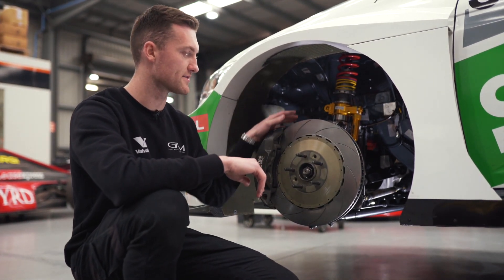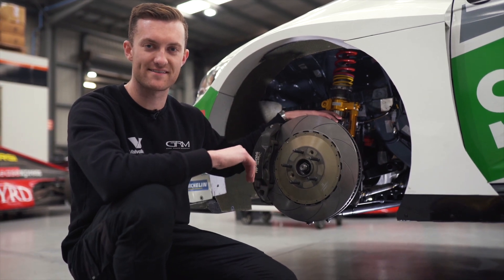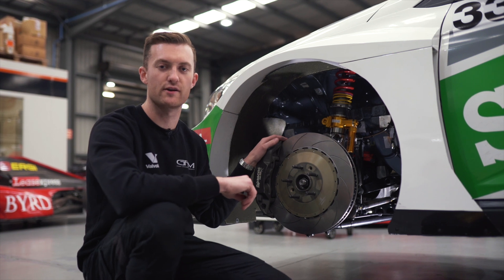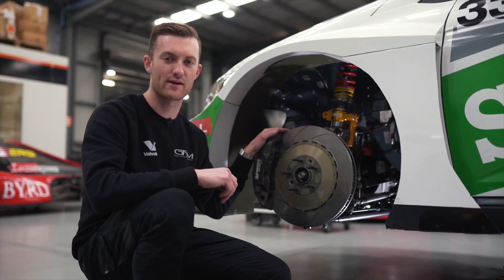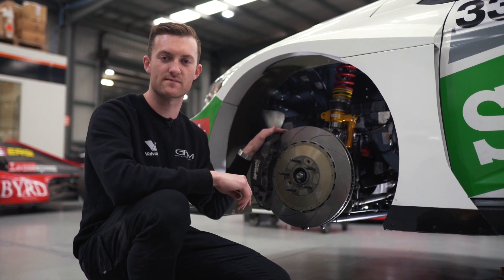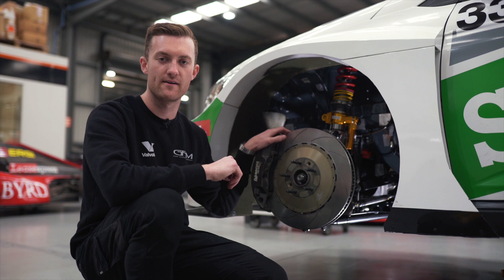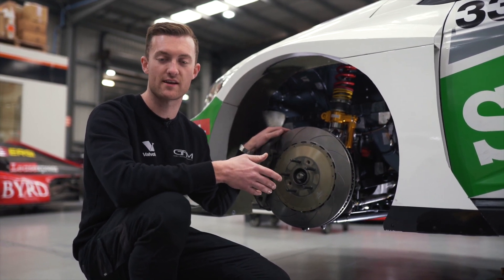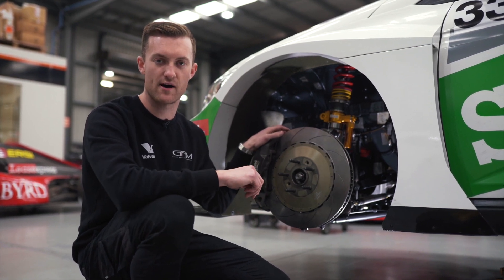Last year we co-developed with Vukovic Motorsport in Switzerland the front suspension and front upright for these TCR cars. We're really happy with the design we came up with — it was a lot lighter than what was previously used on the car, and it's given us a lot more adjustability in the front axle as well.